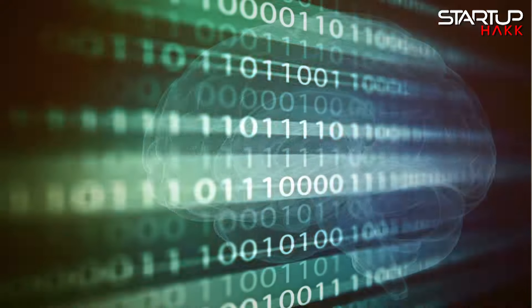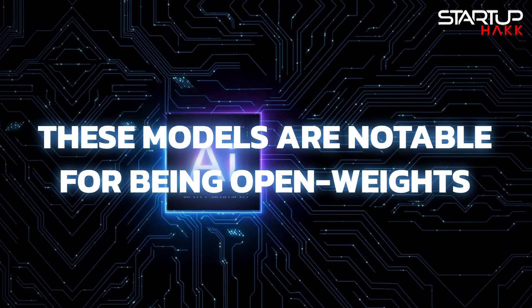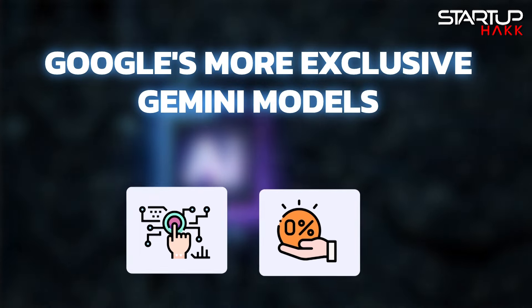Now let's unpack everything about Google Gemma. Google recently introduced Google Gemma, a new family of AI language models. These models are notable for being open weights, meaning they're accessible and free, built on a technology foundation akin to Google's more exclusive Gemini models.